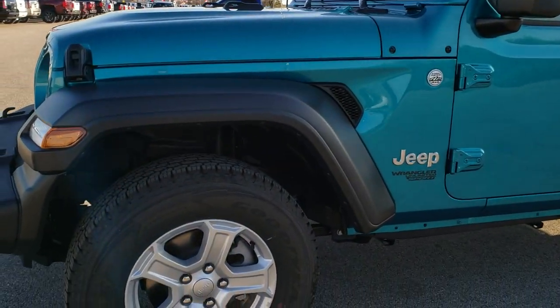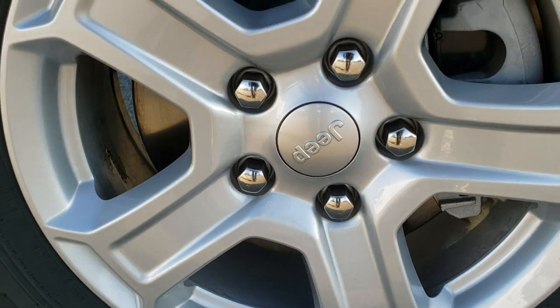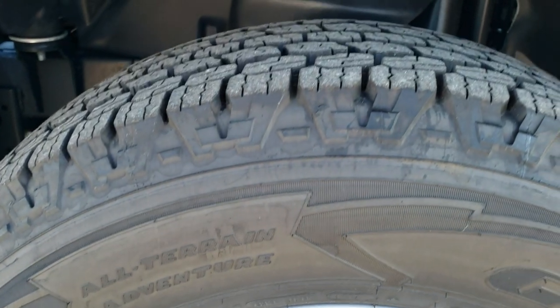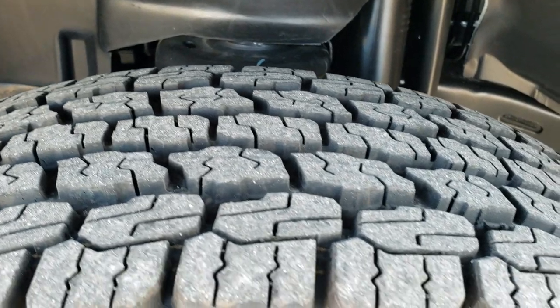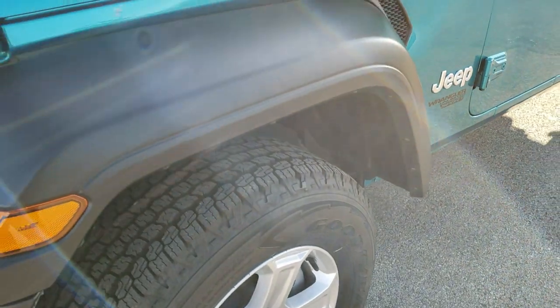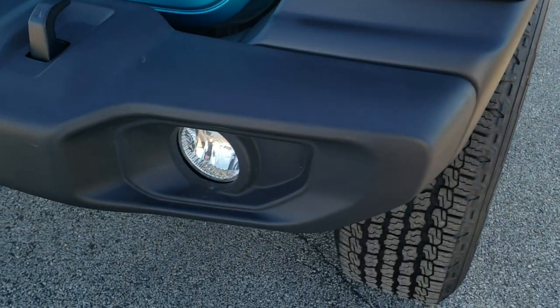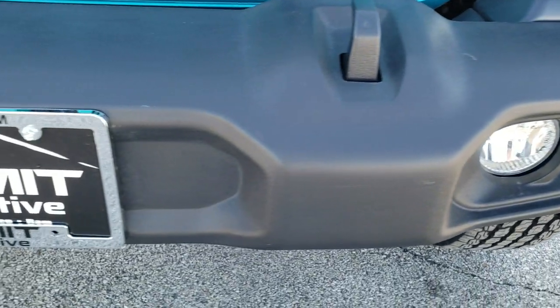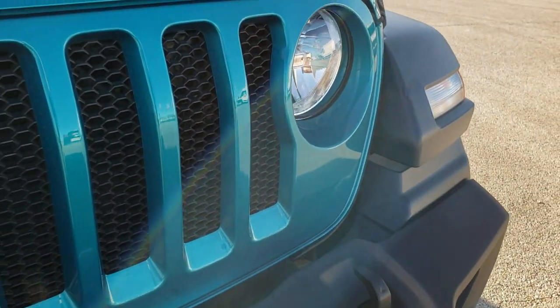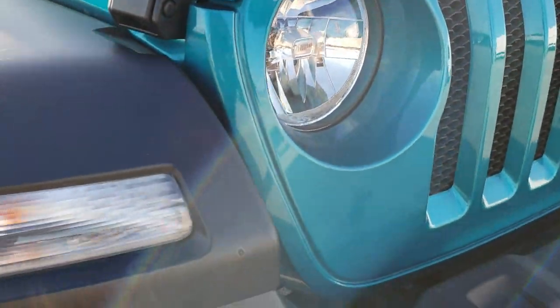First off you get the painted 17-inch rims. It has the Goodyear Wrangler Kevlar All-Terrain Adventure tires with an all-terrain tread. The 17-inch silver painted alloy rims. You get the plastic black front fenders and rear fenders, the plastic front bumper, the factory fog lights, and of course the seven-slotted grille. You get the little Jeep logo on the headlights there.